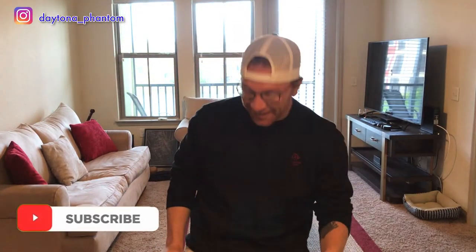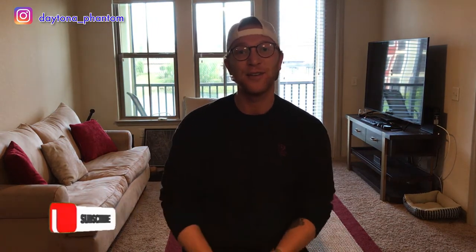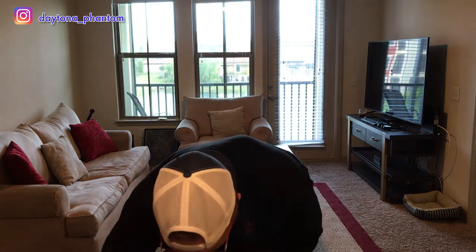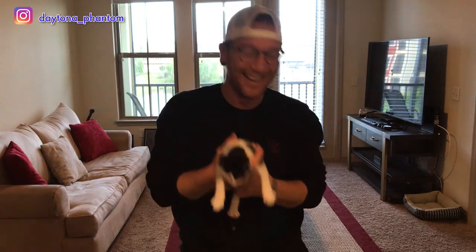Hi guys, we are back for the second video. I've had the kittens climbing my leg as I'm talking. I've had kittens now for a week, so this is week two — seven-week-old kittens. Come on, say hello! Aren't you cute? Hello Daytona, give a wave!